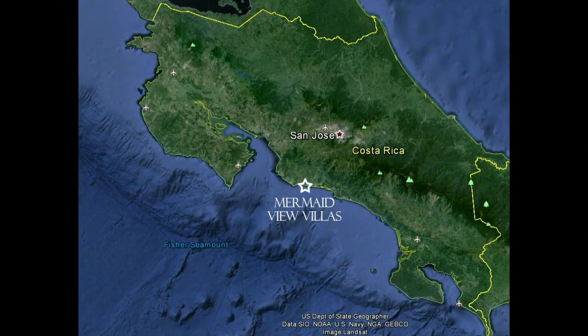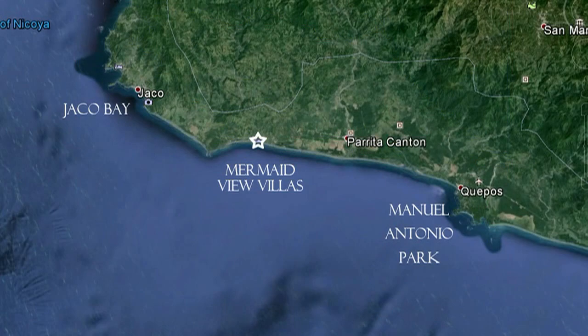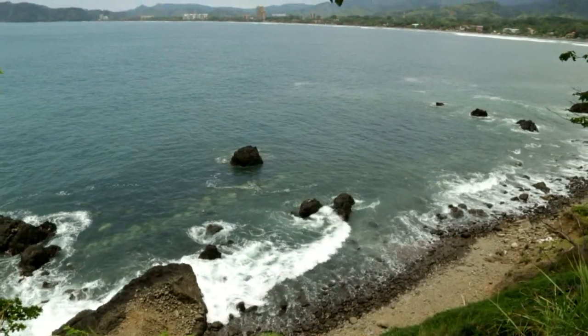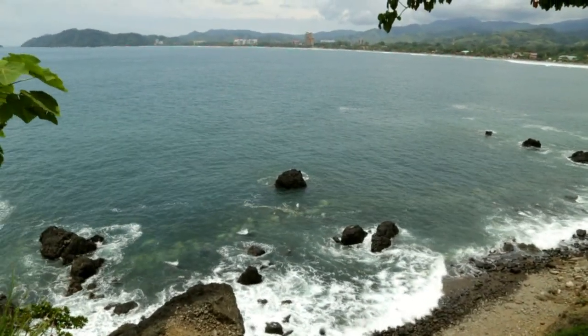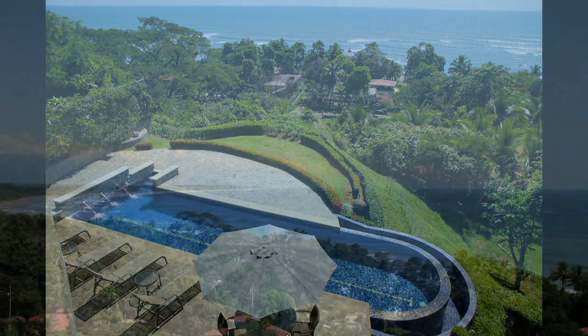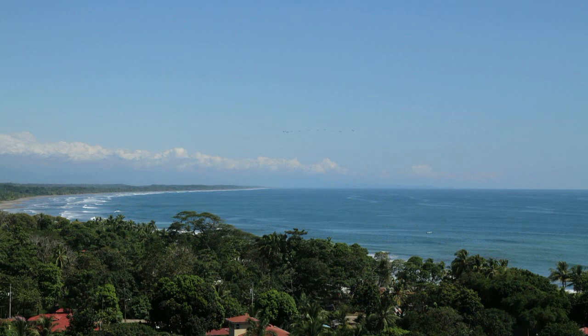Strategically located between Manuel Antonio Park, the number one visited attraction in all of Costa Rica, and the bustling beach town of Jaco Beach, with its great restaurants, nightlife, supermarkets, and even a 3D cinema, Mermaid View Villas is perched on a hilltop with a panoramic view of the tropical coastline of the central Pacific coast of Costa Rica.